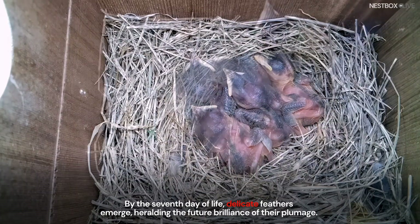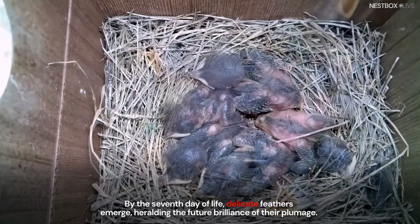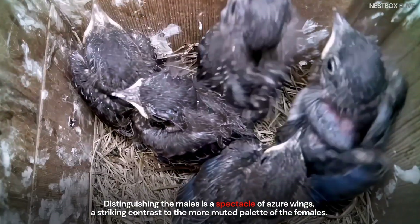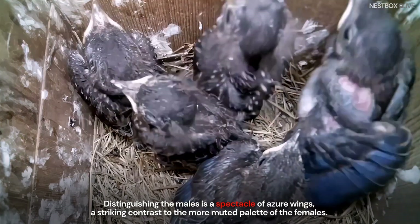By the seventh day of life, delicate feathers emerge, heralding the future brilliance of their plumage. Distinguishing the males is a spectacle of azure wings, a striking contrast to the more muted palette of the females.